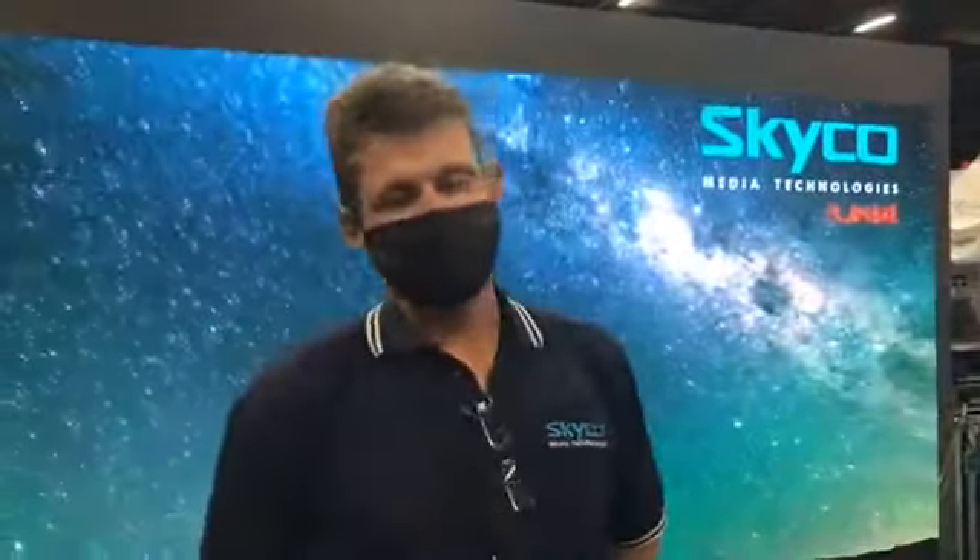Welcome to our stand at the SignAfrica 2021 show. Skyco Media Technologies have a range of products on display at this year's show, all LED based.